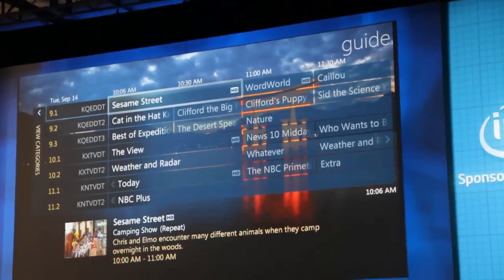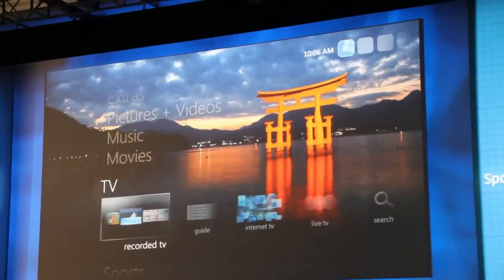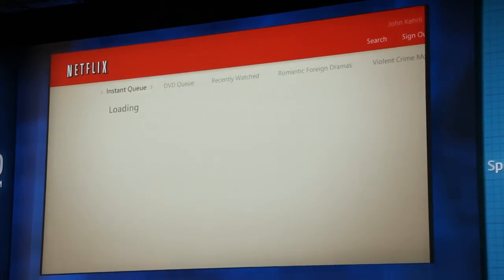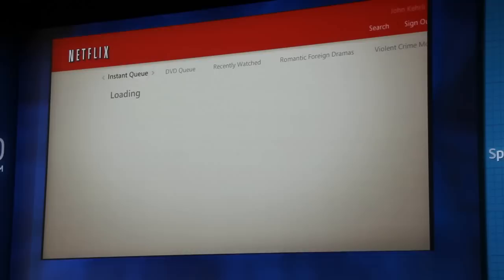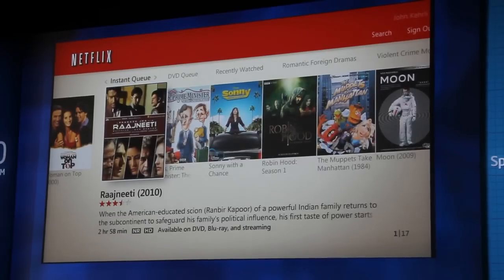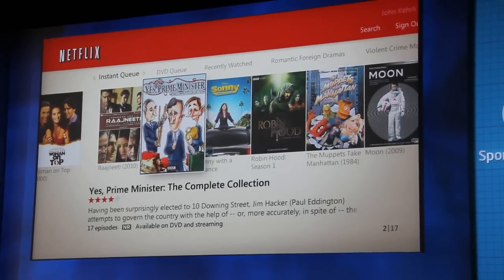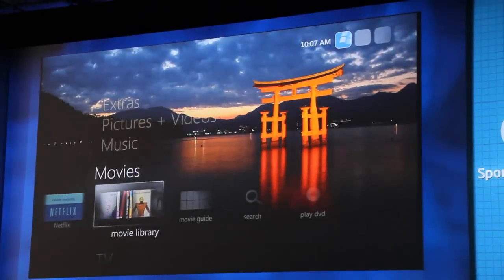We'll jump into Netflix here. As many of you know, Netflix is a broad category of selecting different movies. You can go in and manage your instant queue for what you want to watch Saturday night with the family. Just great, rich content — brings Netflix to your big screen TV through the connected device.